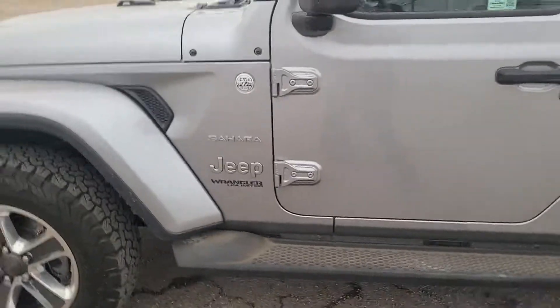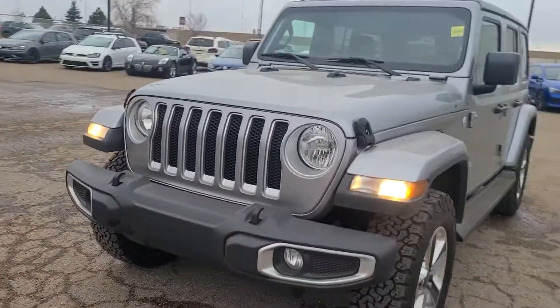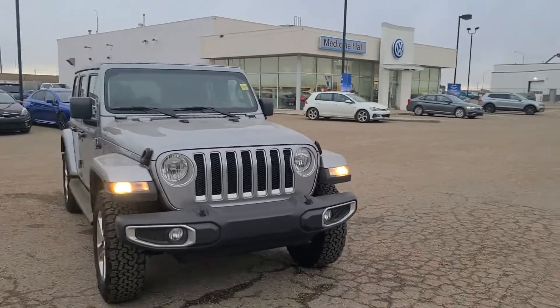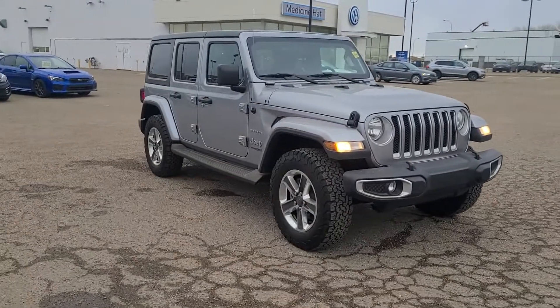Beautiful, beautiful unit. V6 engine runs smooth, really runs well. Don't be afraid to come and see us down here at Straight Line Volkswagen or call in about this unit. You can reach us at 403-526-3633.